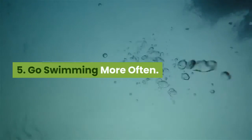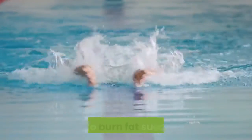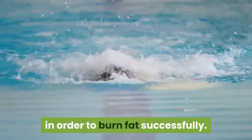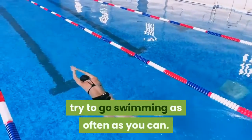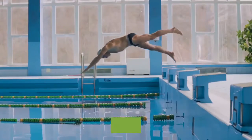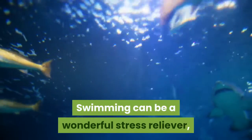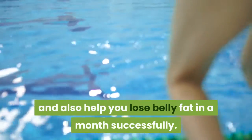Tip 5: Go Swimming More Often. Swimming is one of the best exercises in order to burn fat successfully. If you have a swimming pool nearby, try to go swimming as often as you can. In the summer you could also go swimming in the ocean or in a lake. Swimming can be a wonderful stress reliever, and also help you lose belly fat in a month successfully.